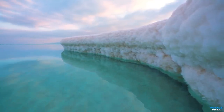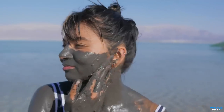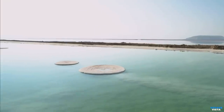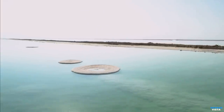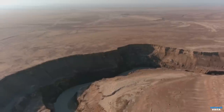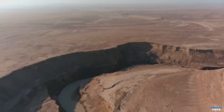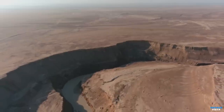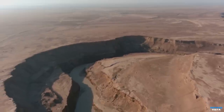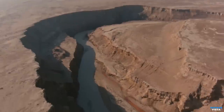The Dead Sea's historical significance as a natural border and a source of minerals and healing mud adds an intriguing layer to this captivating wonder. However, it is important to note that the Dead Sea is facing environmental challenges. Over the years, water levels have been decreasing due to excessive water extraction from the Jordan River, the main water source for the sea. This has led to the shrinkage of the sea's surface area and the emergence of sinkholes in the surrounding regions. Efforts are being made to address these issues and preserve the unique ecosystem.